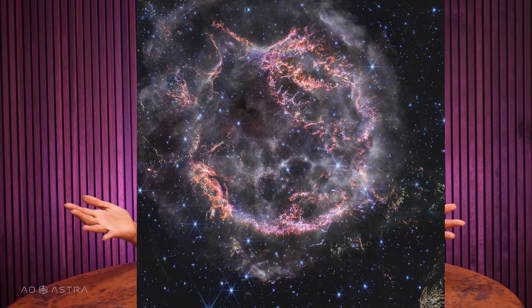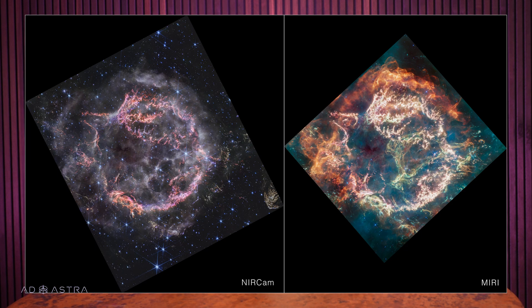Cassiopeia A is the youngest supernova remnant that we know about. It was created by the explosion of a star just 340 years ago from our perspective. Cass A is actually 11,090 light-years away, which means this explosion really occurred 11,430 years ago, and then it took 11,090 years for the light to reach us. But the science community usually talks about this in terms of Earth's perspective. These are the near and mid-infrared images side by side. The fiery red and orange in the mid-infrared image is where the blast wave from the supernova is interacting with surrounding gas and dust. In the near-infrared photo, you can see the inner shell of the supernova remnant in bright orange and pink — that's from the exploded star, extra bright because of its oxygen, argon, neon, and other heavy elements. All in all, this remnant is about 10 light-years across.